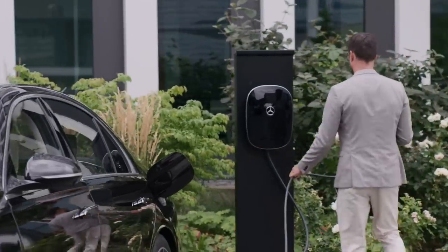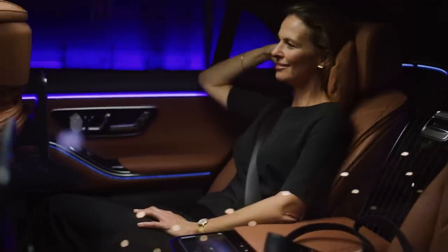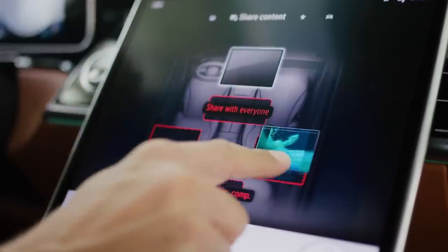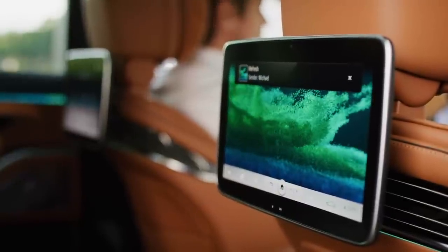Also, there is a plug-in hybrid model, but it's not being confirmed for the Canadian market. Now, on to the interior. The new S-Class can be experienced with all the senses — seeing, hearing, touching, and even smell. Mercedes says the focus is on the driver and the passengers with human-centered innovation.